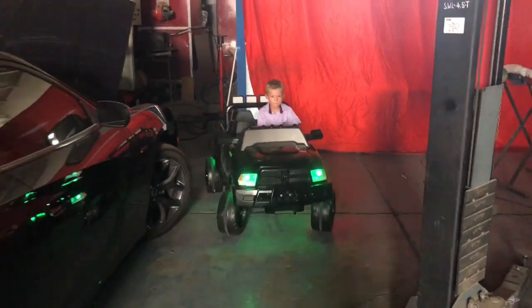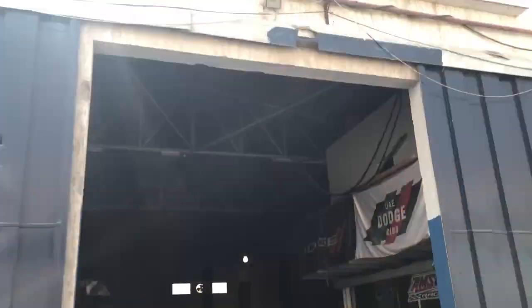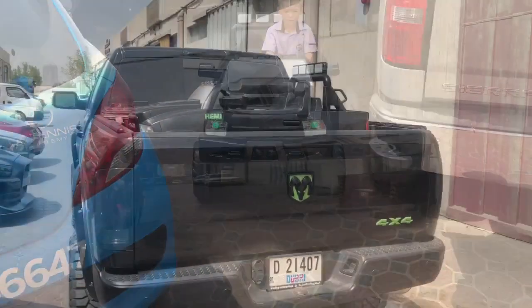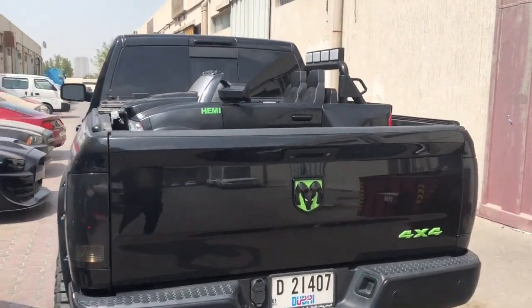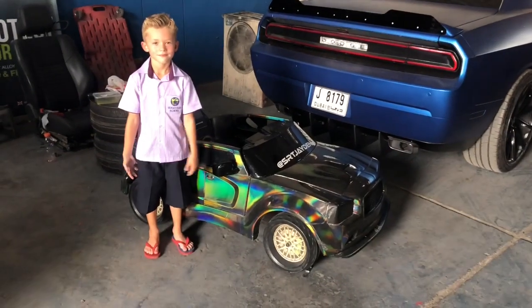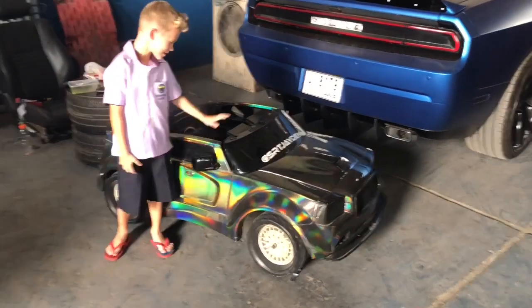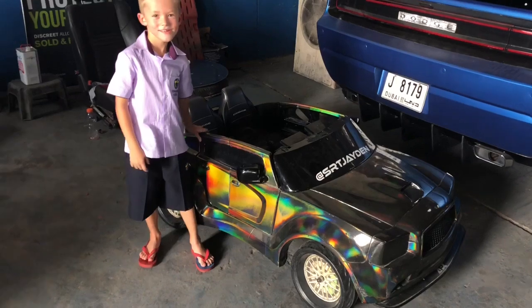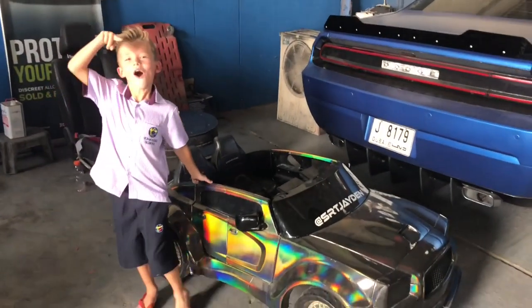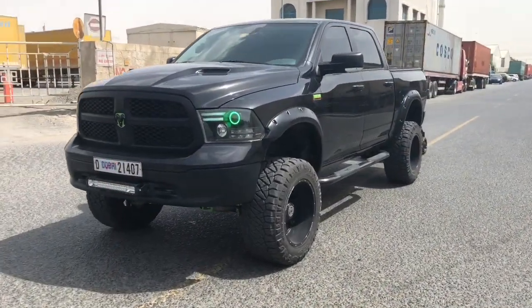So we're dropping off Jaden's car whilst picking up Cody's. Jaden, what are we gonna do with your car? We're gonna take the wrap off and make it black — like his car, and like my Dodge Charger as well.